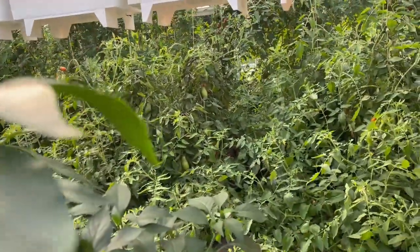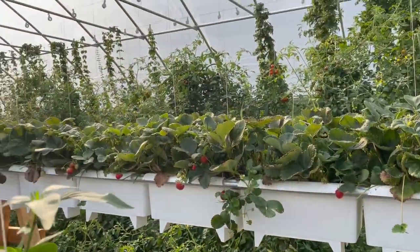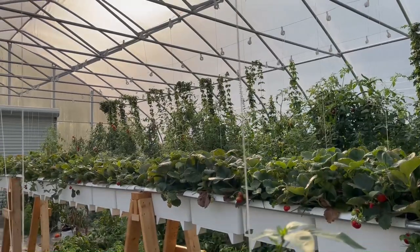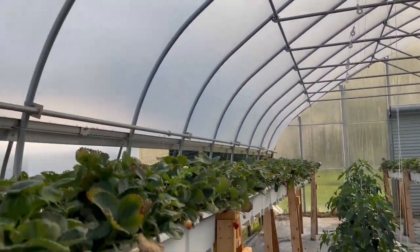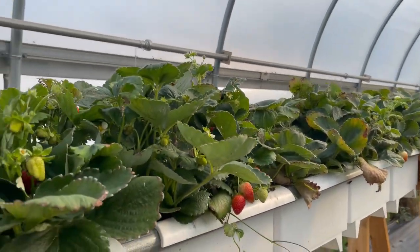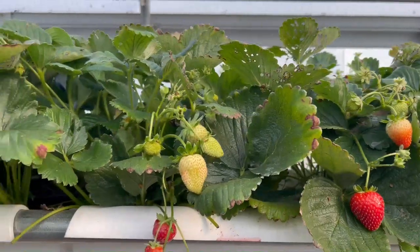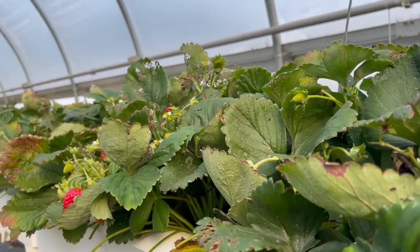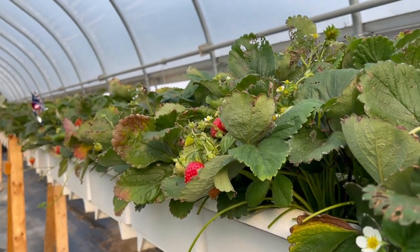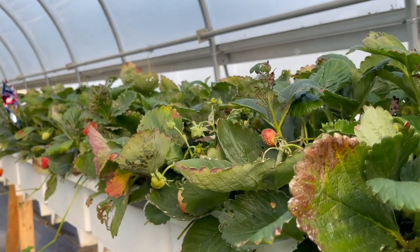As you can see, the tomatoes are totally out of control, but we're making some sauce with those, so I'm really excited about that. You can also see Doug's hops back there doing really well. So the strawberries are doing good — just takes a little bit of work. I'll show you Doug's dosatron system and what EC and pH I'm running, and the fertilizer mixture we're using.